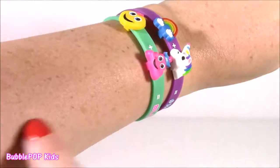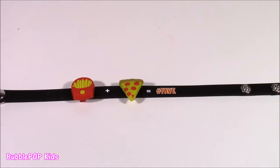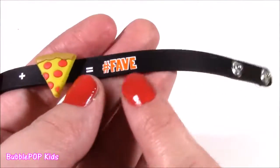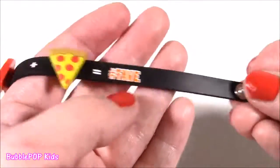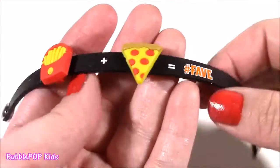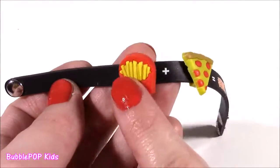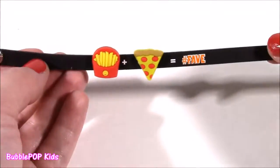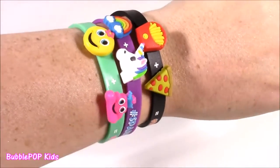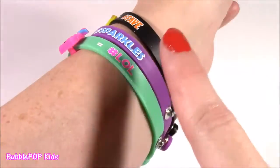I want to fill my whole arm. The third one is probably my favorite — I cannot stand it. It says hashtag Fave. It is a slice of pepperoni pizza, some French fries, and hashtag Fave — those are my two favorite snacks. I love the black band against this red and yellow. There's all three layered up and they look so cool together, so many different color schemes going. I love the black, purple, and green.